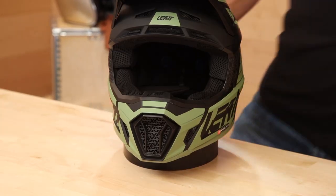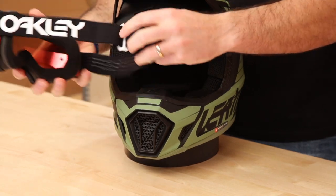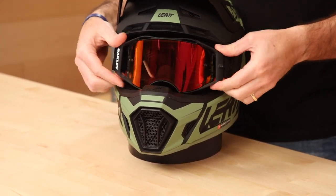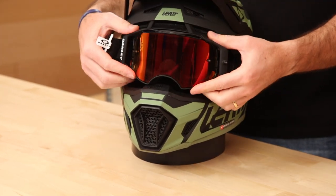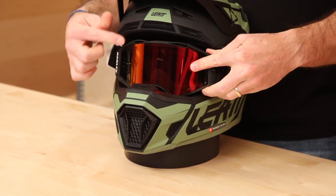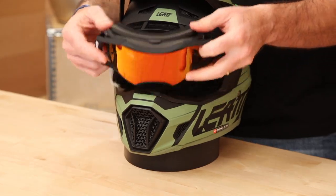One other thing — their iPort is really big. I can almost fit two fists in there, so it doesn't matter what goggle you're using. We've got the Oakley Air Brake here, which is known to be one of the bigger goggles, and you can fit that no problem. A bigger iPort also means more room around the goggle for air to flow in, which is another place a moto helmet like this ventilates.